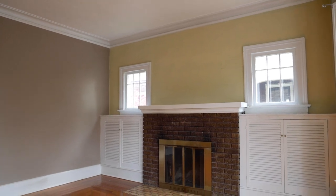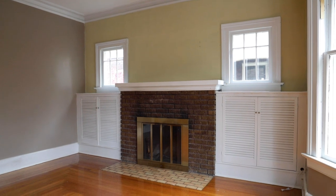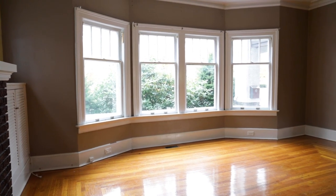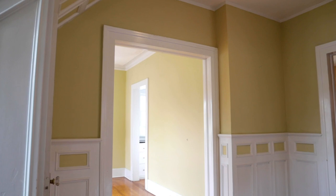Nice high ceilings. There's crown molding — I think those are plaster moldings that go around these rooms. And of course the design of the oak floor is very attractive. I love the high ceilings.